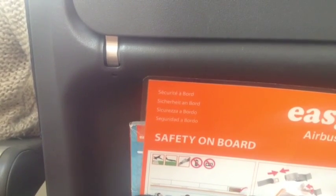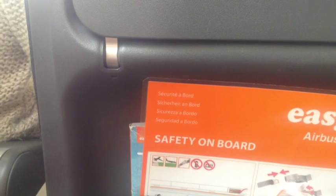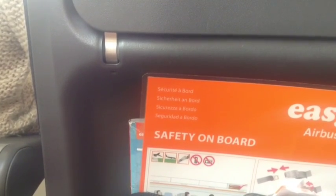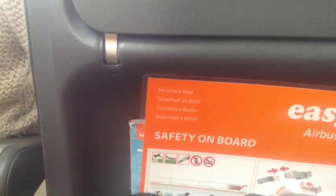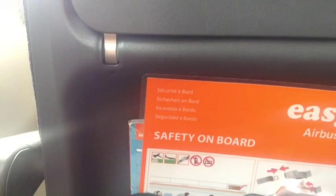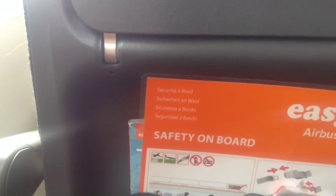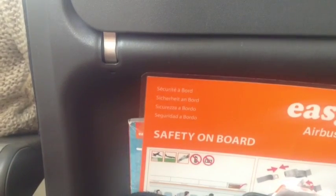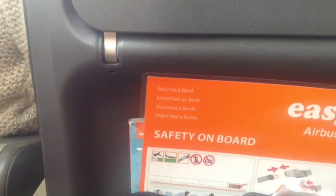In the unlikely event of having to use an escape slide, leave all hand baggage on board. Your seat belt is fastened, adjusted and released as shown. Whenever the seat belt signs are illuminated, you must return to your seat and fasten your seat belt. We recommend that you keep your seat belt fastened at all times whilst seated in case of unexpected turbulence.